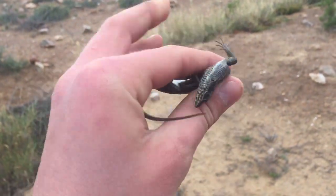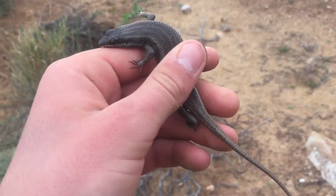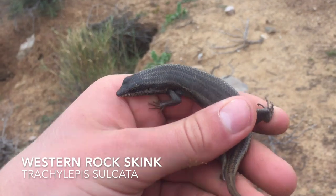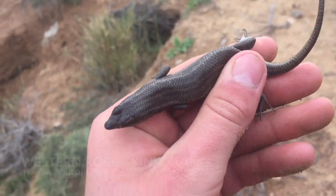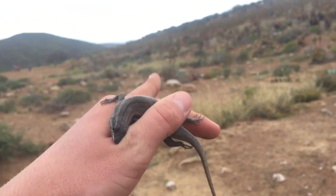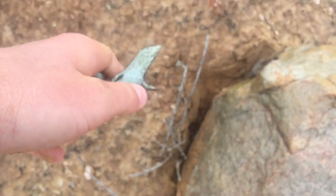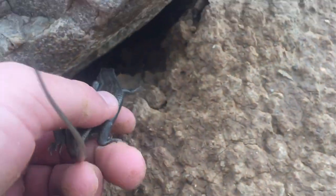The rain has calmed down a bit and I just found the other variation of the western rock skink - this is more of a striped variation. You can't really see it too well but pretty cool. Found this one just over there under a little rock. Going to put this guy underneath his rock and out of the drizzle.